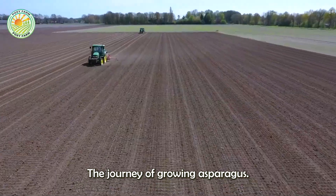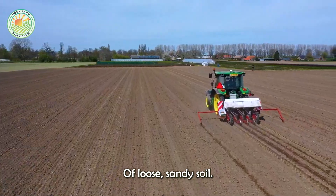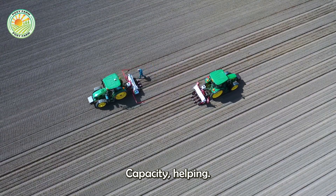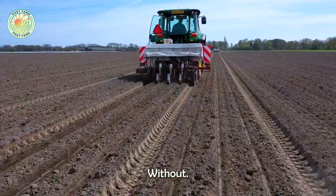The journey of growing asparagus begins with the preparation of loose, sandy soil, chosen for its excellent drainage capacity, helping plants thrive in a well-drained environment without waterlogging.